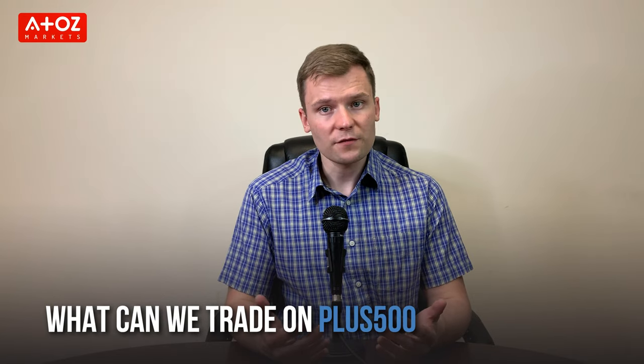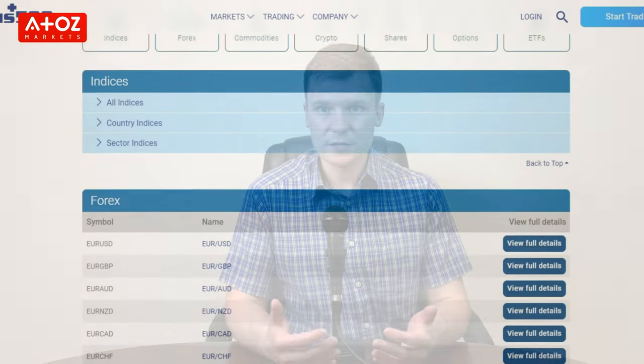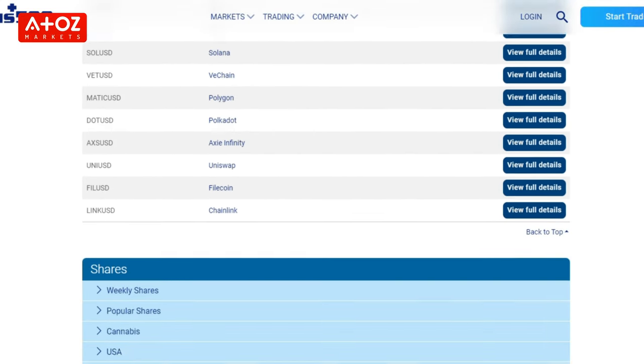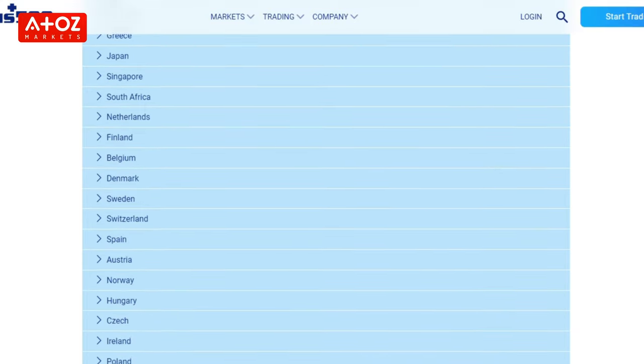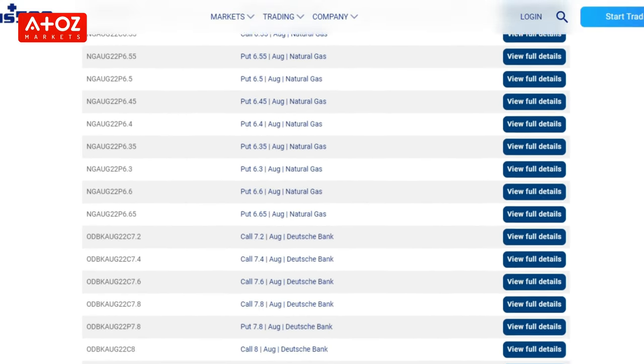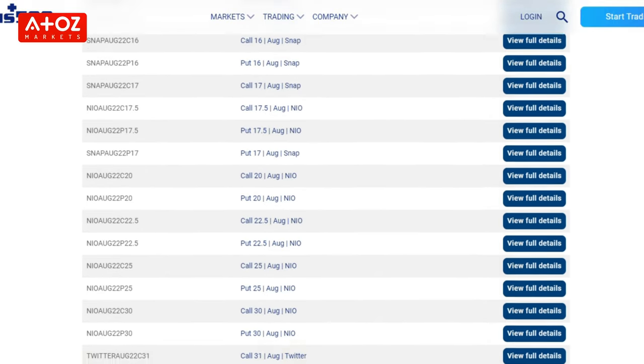What can you trade with PLUS500? PLUS500 offers 60 currency pairs CFDs, 17 cryptocurrency CFDs, most popular indexes, commodities like gold, oil and silver, popular shares, options and ETFs.